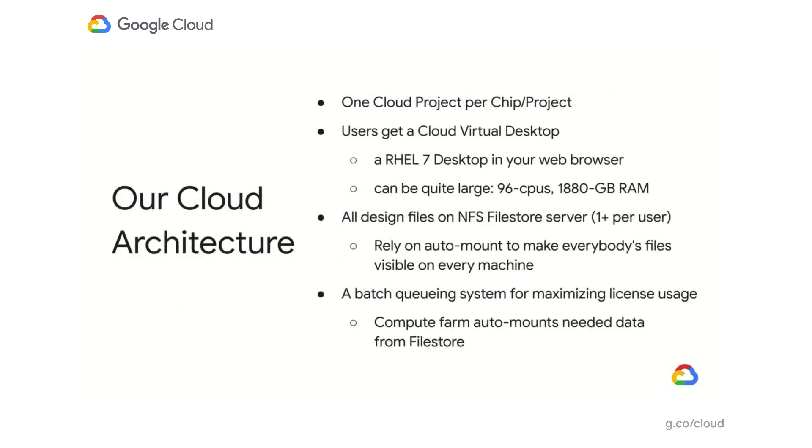Our cloud architecture is based on using one cloud project per chip. Each user gets a virtual desktop into the cloud — basically a Red Hat 7 machine inside a web browser — which can be quite large with 96 CPUs and 2 terabytes of RAM. All design files are stored on the NFS Filestore server. We allocate at least one per user and rely on automount to enable collaboration so each person can see other users' files. We also deploy a batch queuing system to maximize license usage.